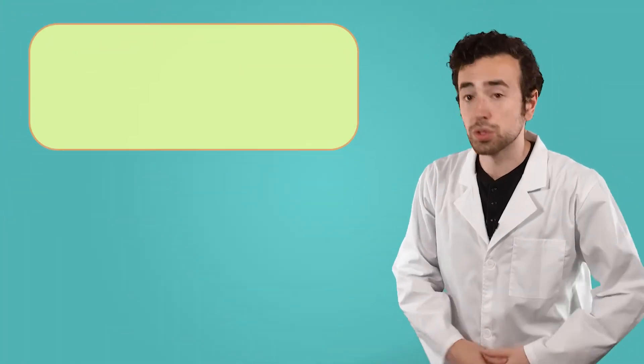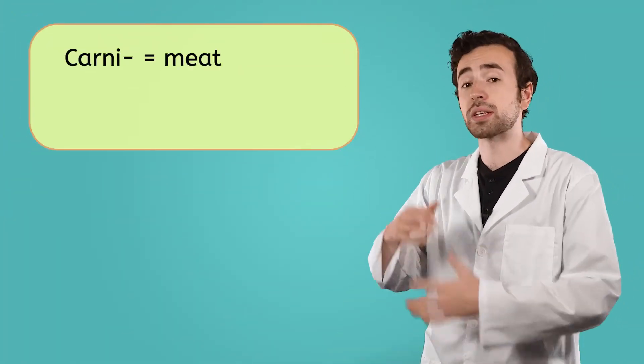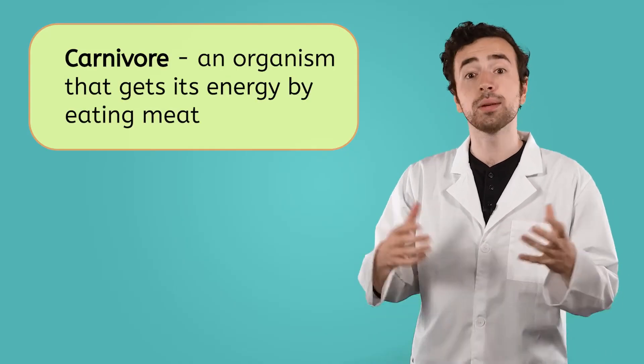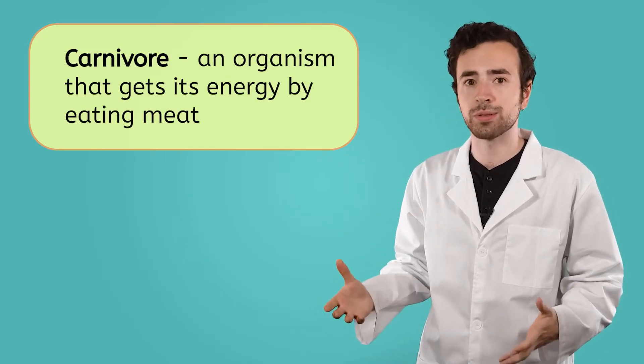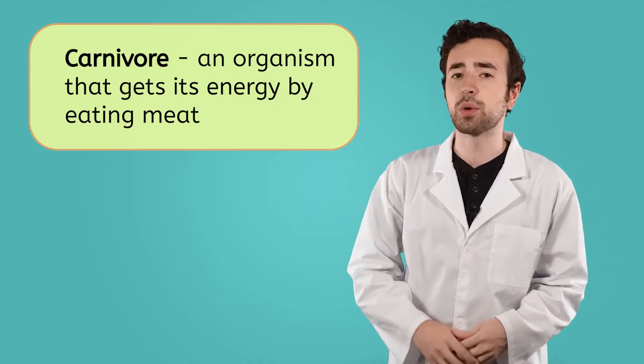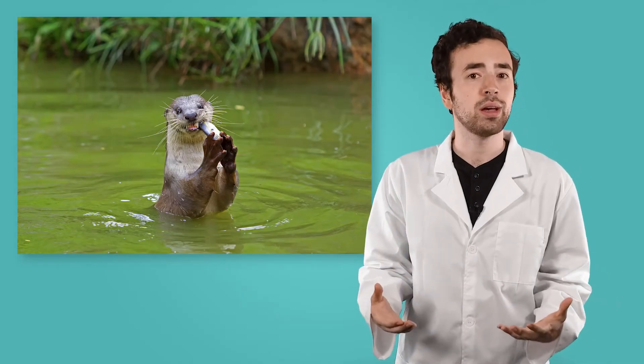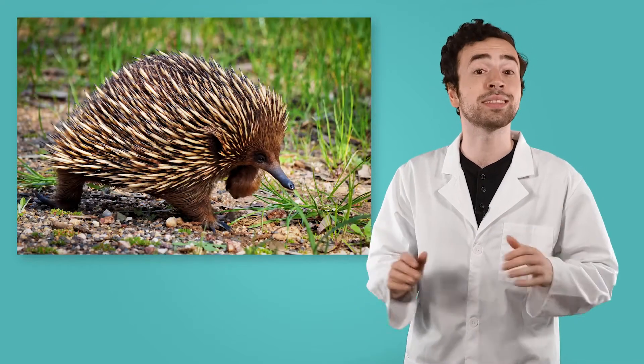The next group of animals are carnivores. The prefix carni means meat, so carnivores are organisms that eat meat, like other animals, for energy. Like herbivores, the diets of carnivores can vary. Some carnivores, like otters, eat fish. Some, like hawks or wolves, consume small mammals. And others, like echidnas, eat insects.